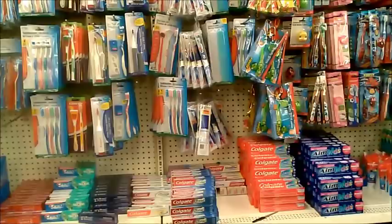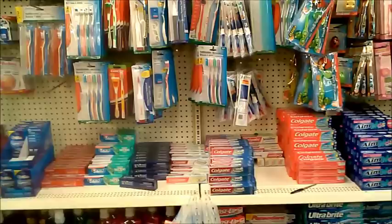So we are at the Dollar Tree. This is our favorite dollar store. We just got a few boxes of toothbrushes, and the nice thing about the dollar store is that it can help you save money to buy food storage at other places.